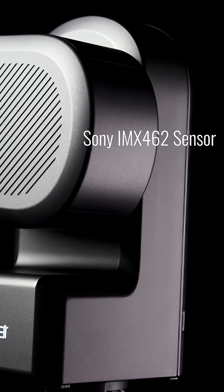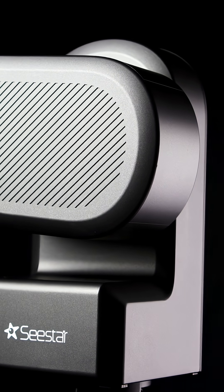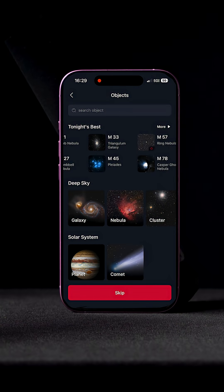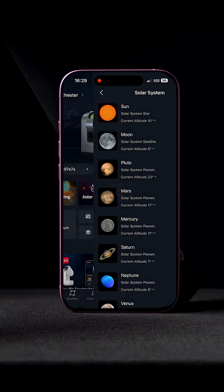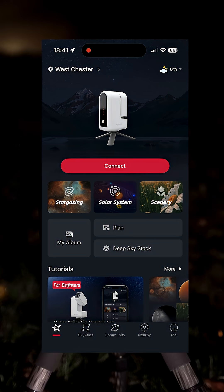Inside, the highly sensitive Sony IMX-462 sensor drives three automated imaging modes: the deep space or stargazing mode for astrophotography, the solar system mode for lunar and solar photography, and even a scenery mode for daytime photography.